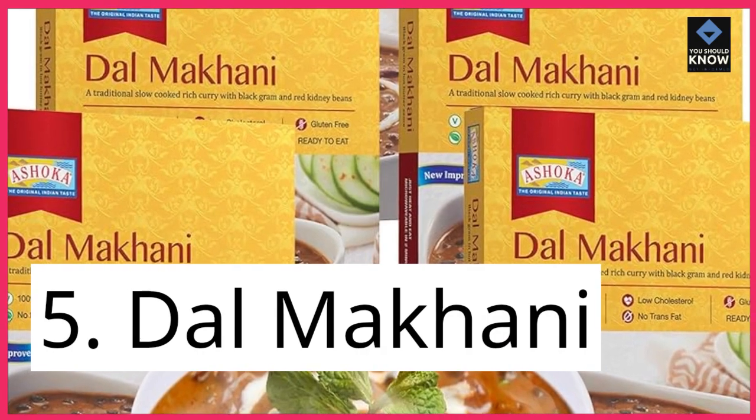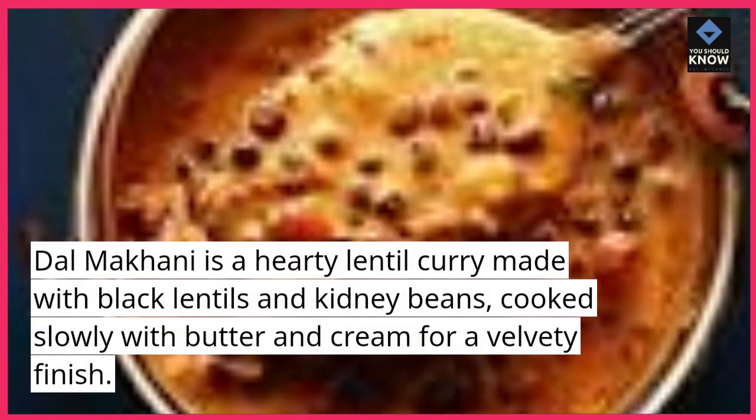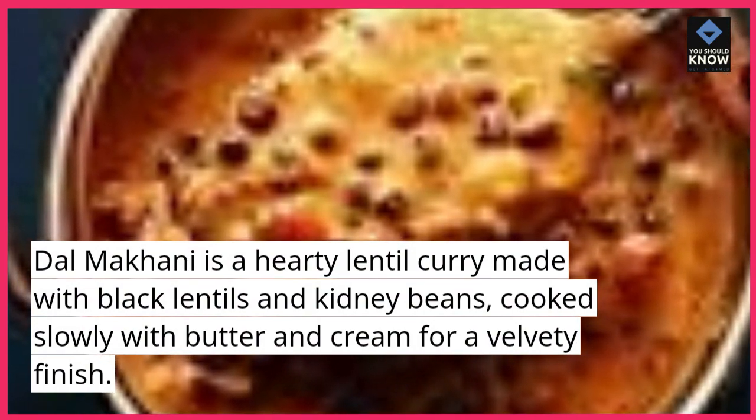5. Dal Makhani. Dal Makhani is a hearty lentil curry made with black lentils and kidney beans, cooked slowly with butter and cream for a velvety finish.